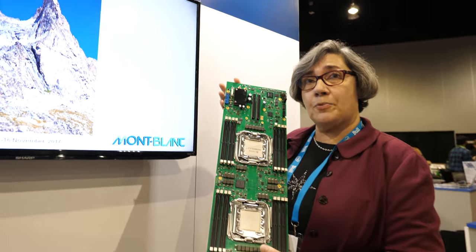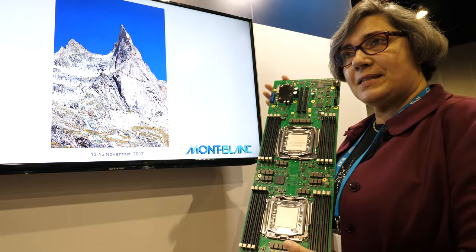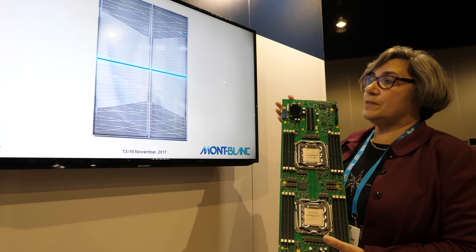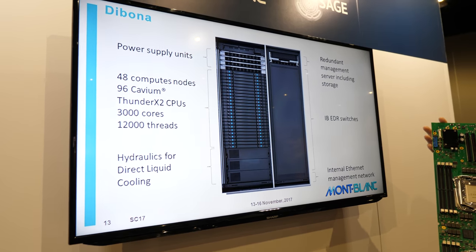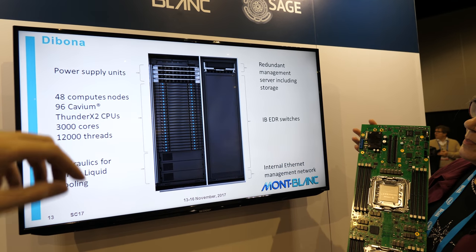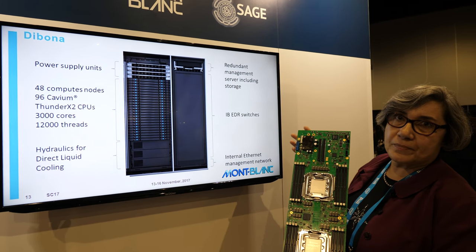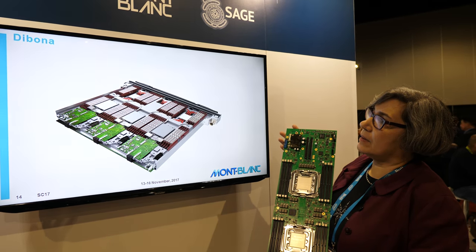This is the second prototype we developed for Mont Blanc. The first one was developed in 2015, so this is the second one. That's the Dibona prototype — the full machine. Here you have only a board, of course. And it's 12,000 threads, 3,000 cores.